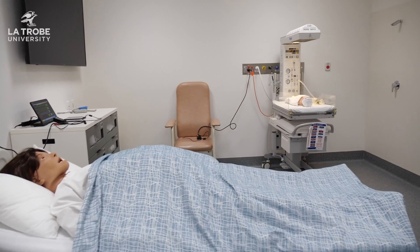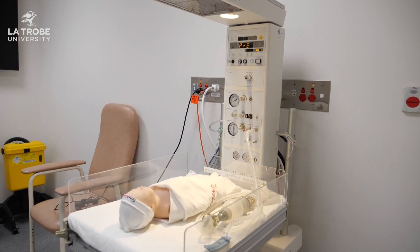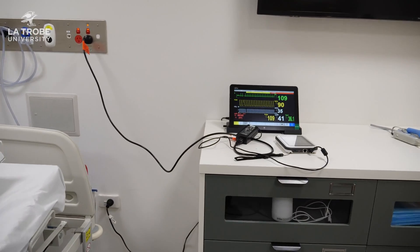Students can also observe the simulation in our observation room. Our second simulation room holds the mannequins for our midwifery students, including a high fidelity sim newbie, allowing for a very realistic learning experience.